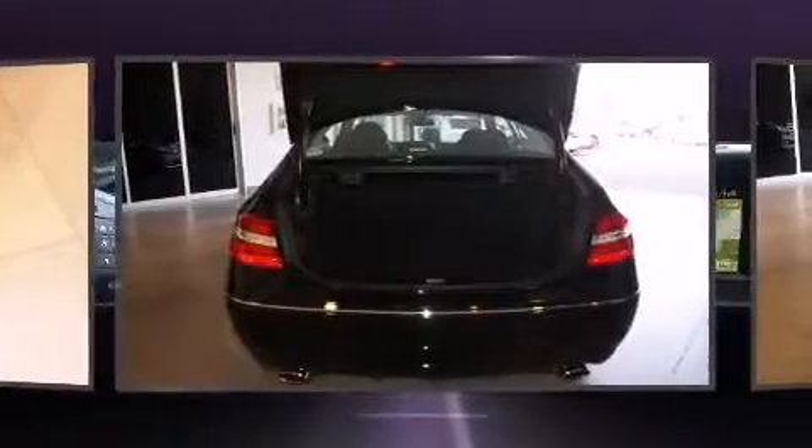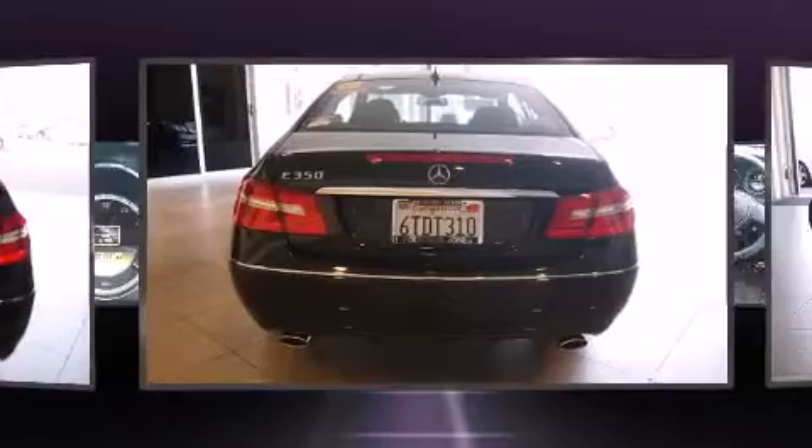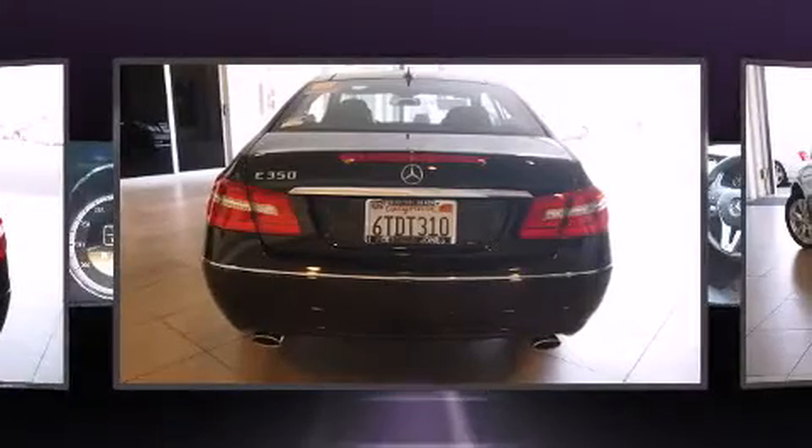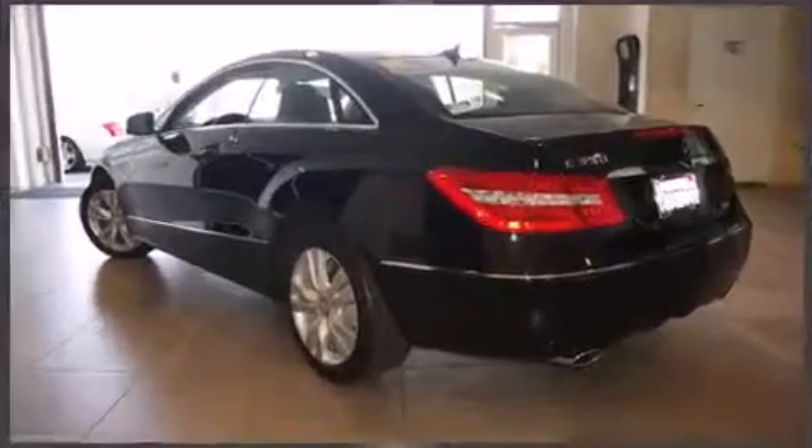Top features include front fog lights, an automatic dimming rear-view mirror, automatic temperature control, power moonroof, turn signal indicator mirrors, rain-sensing wipers, and power front seats.